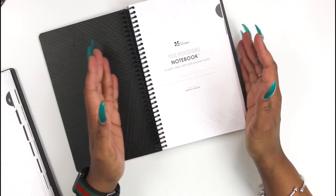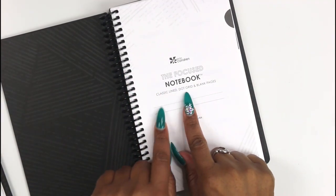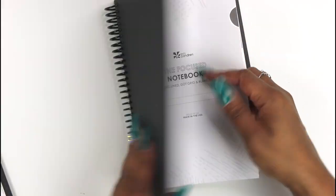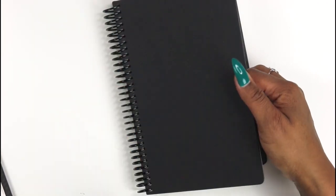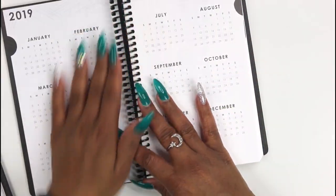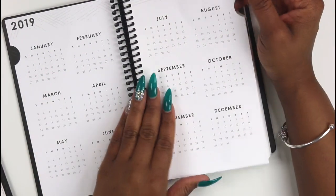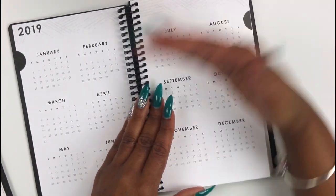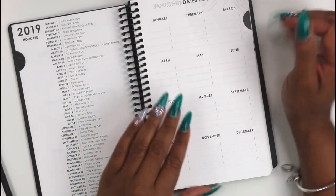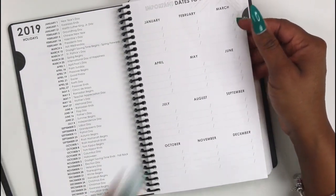Let's jump into the Focus Notebook. The Focus Notebook is literally just supposed to be a notebook, but what I love most about it — let me zoom in — is that it has classic lined, dot grid, and blank pages. On the outside it's just black and clean, and I love that it's so sleek with the black coils. When you open it up, you get a calendar for the whole entire year, which is perfect — it reminds me of the Deluxe Monthly Planner. You also get your holidays and important dates to remember.